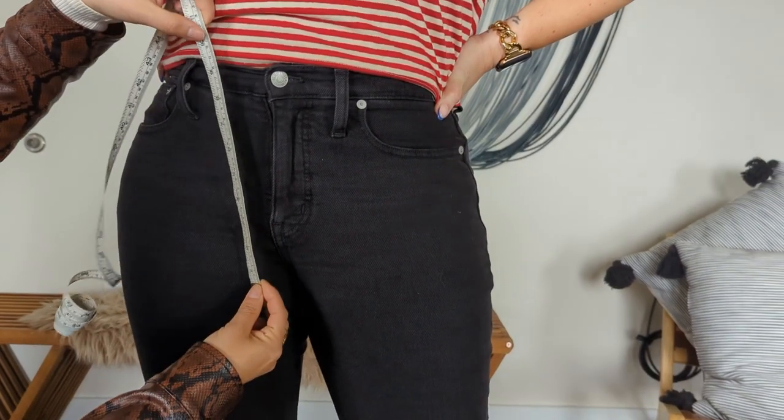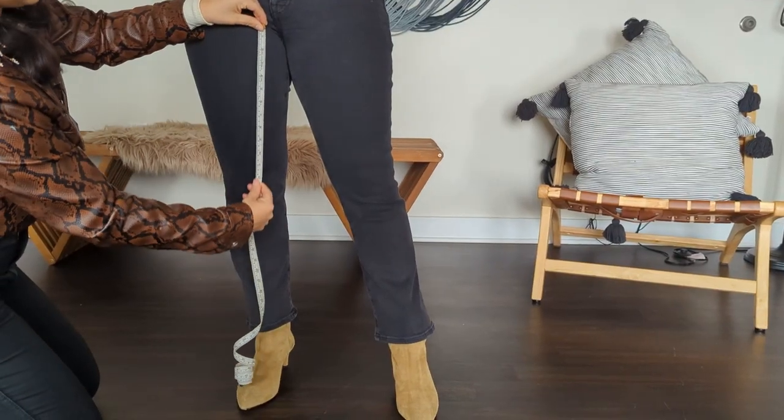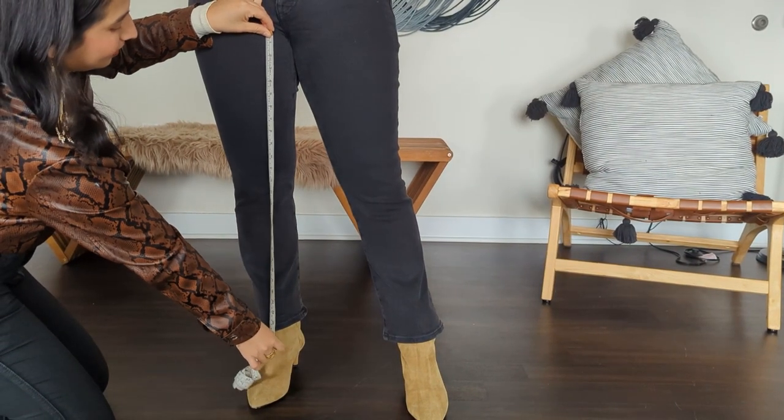Sometimes there's confusion on rise versus inseam on jeans. The rise is from where the intersection of the seams are under your crotch to your belly button. The inseam is from that same area at the top of your thigh where the seams intersect to whatever length you want in your jeans.